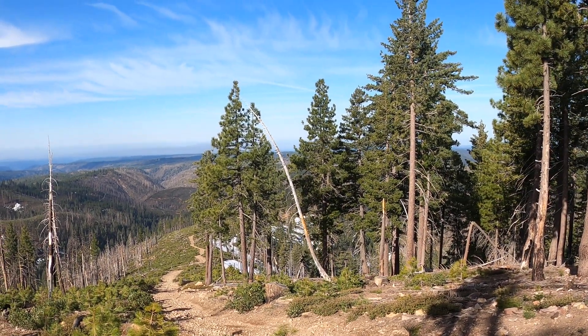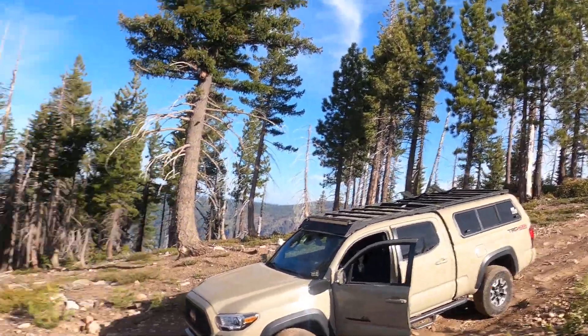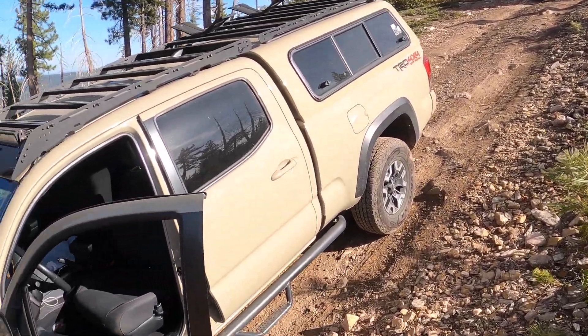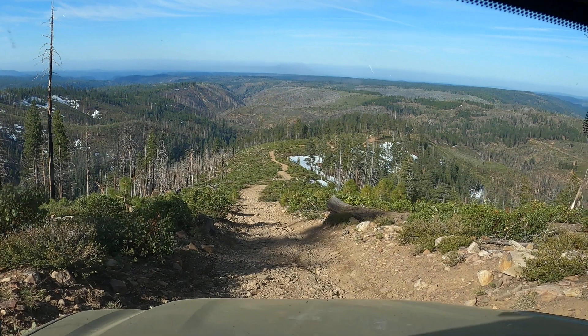Oh, there's a car down there coming. What the heck — looks like there's a car down there, Kevin, coming up. We'll find out. All right, let's go. I thought I saw a vehicle down there coming up. Wow, look at that view, buddy.